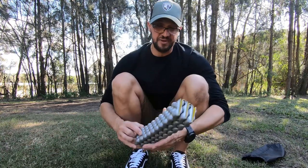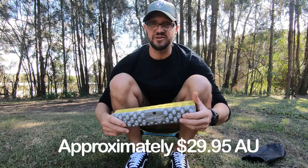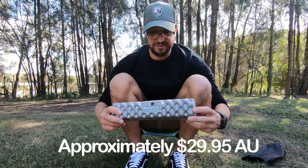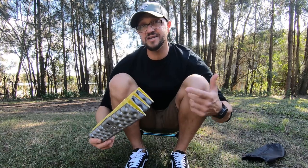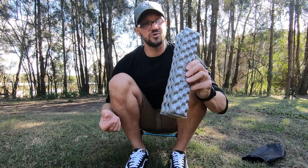Am I happy I purchased this chair? Yes. Is there a trade-off? Yes. Price — $179, opposed to a Z-Seat which you can pick up for hardly anything, maybe $20 or $30. So price is one, and the other is weight — I'm carrying 500 grams opposed to not much at all.